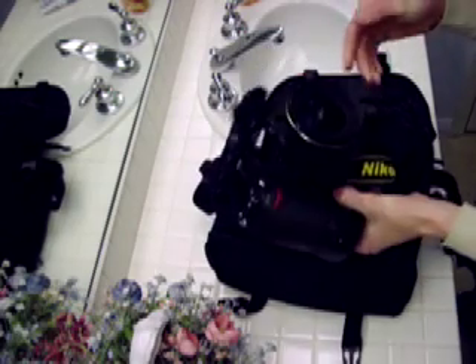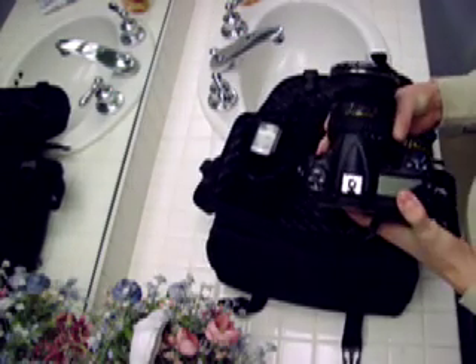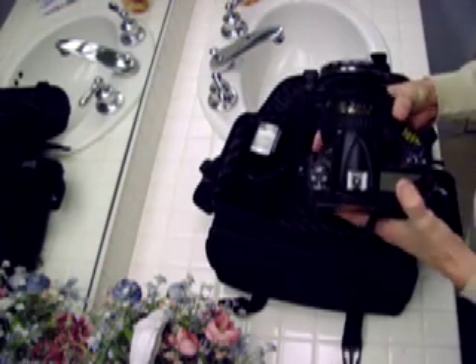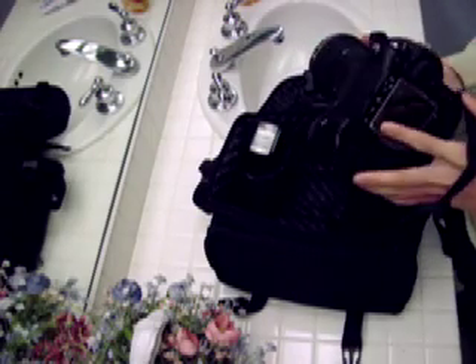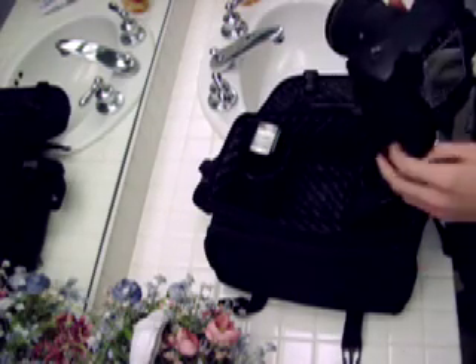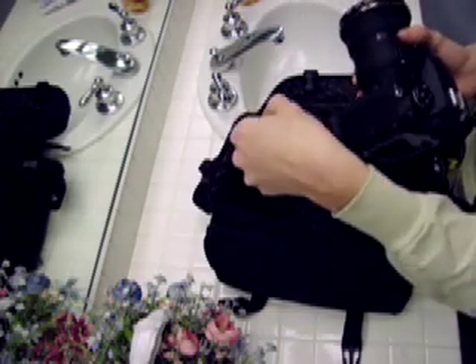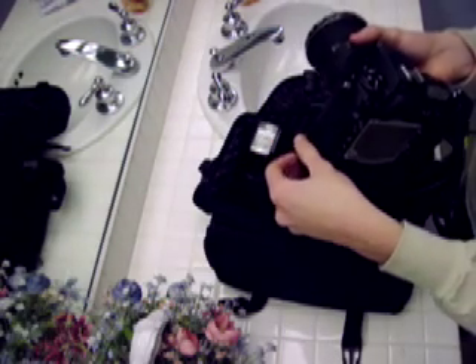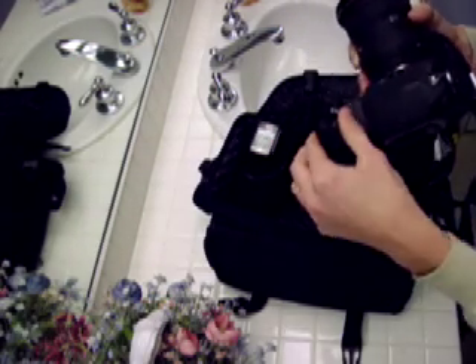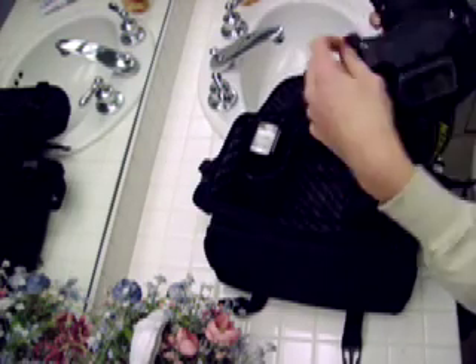I have a D300 with a Tokina 12-24mm f4 lens on it — I probably use this lens the most. And then a D300 with the MB-D10 battery pack with 8 AA batteries in it. Those work pretty well. I normally get about 800 to 1000 shots just with these, so I'm quite pleased with the battery performance from that.